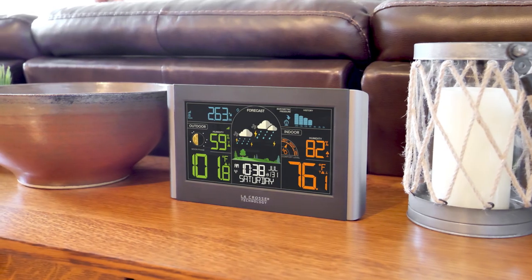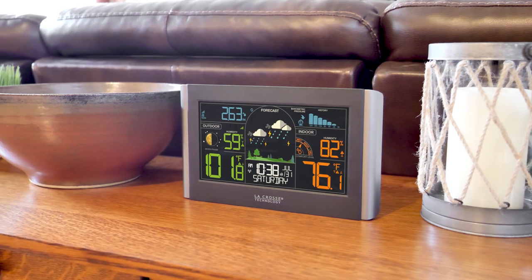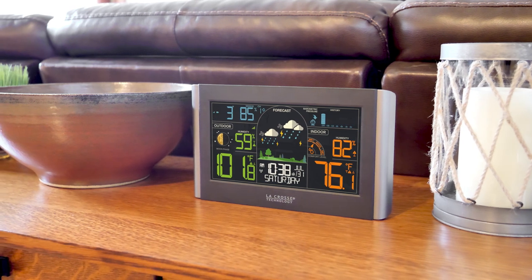Give yourself some added peace of mind and plan your days with more confidence, with the new wireless weather station from La Crosse Technology.